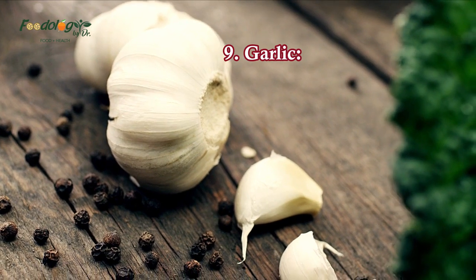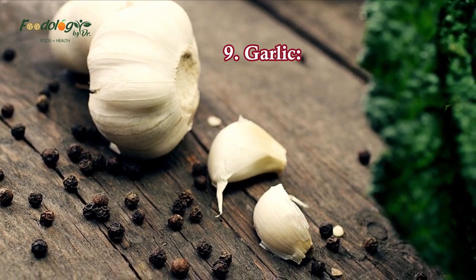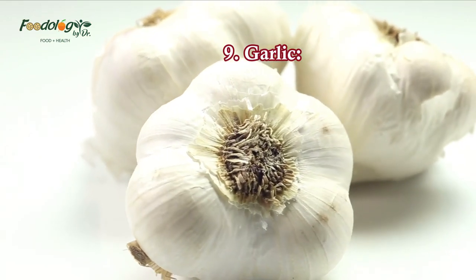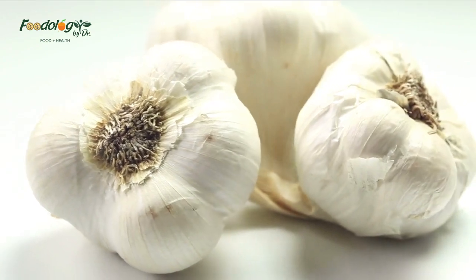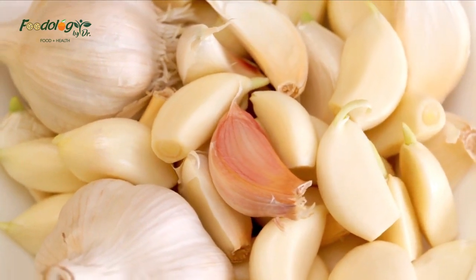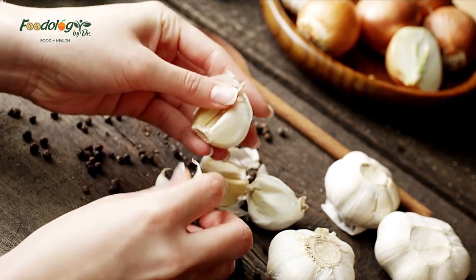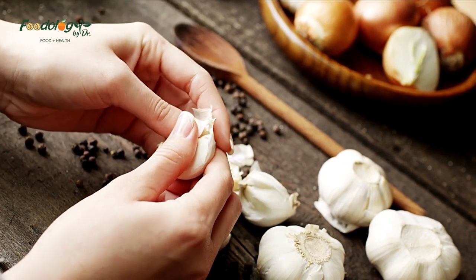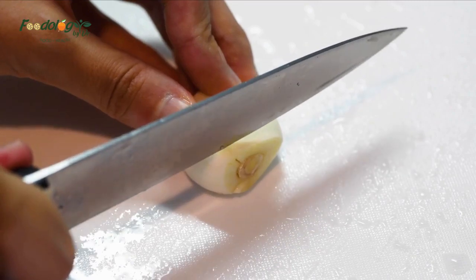9. Garlic. Garlic has antibiotic and antifungal properties, many of which may be due to its main active ingredient, allicin. A 2020 review concludes that garlic in general, and specifically aged garlic, can reduce blood pressure, arterial stiffness, and cholesterol. Garlic can enhance the flavor of many savory meals, including stir fries, soups, and omelets. It can also be an alternative to salt as a flavoring.